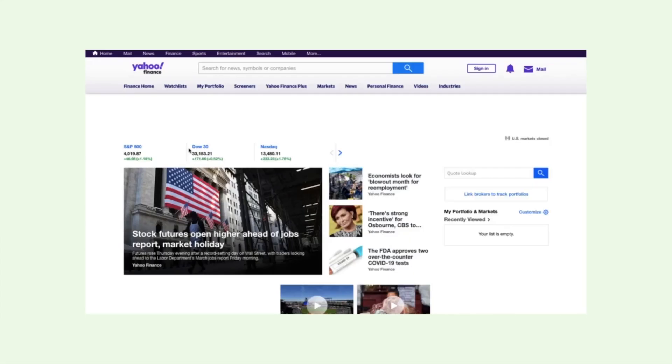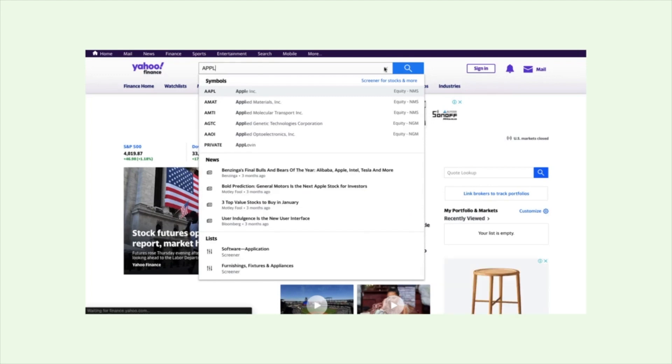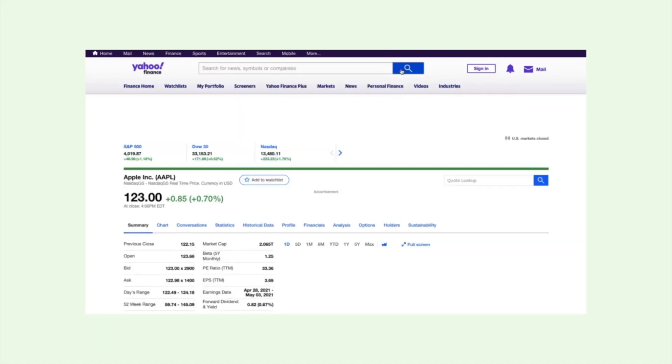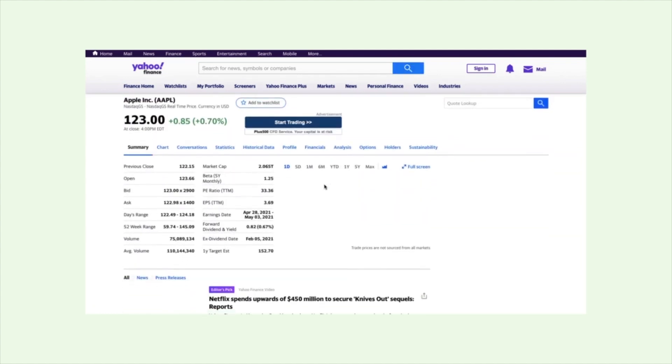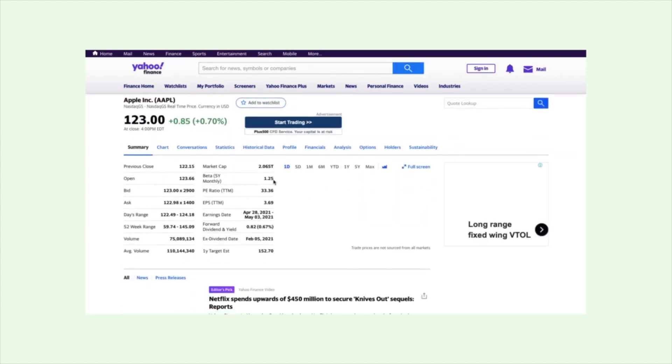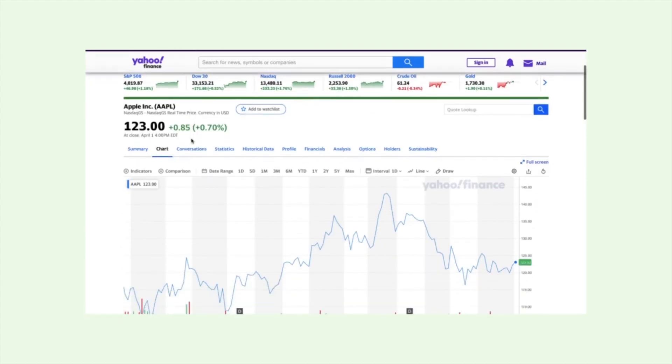If you want to invest in an individual stock, you have to do a lot more research. A really great website to help you research individual stocks is Yahoo Finance, which will give you all the information you need to make an investment decision. You can also go to the company's own website, as they usually have an investor document with information about their finances, performance, and plans going forward.